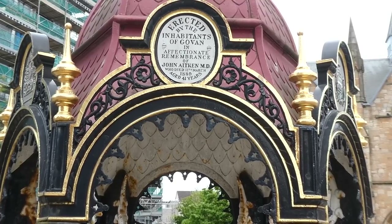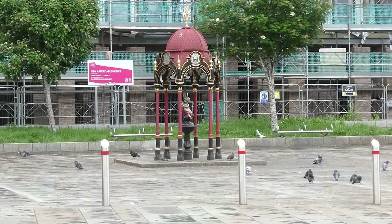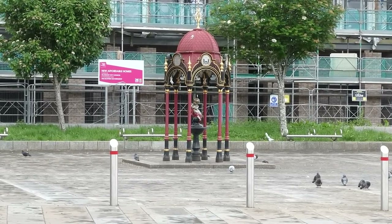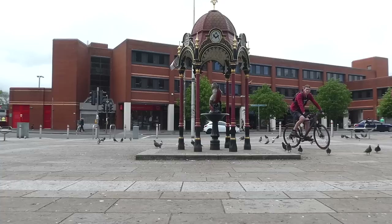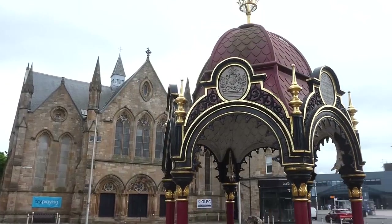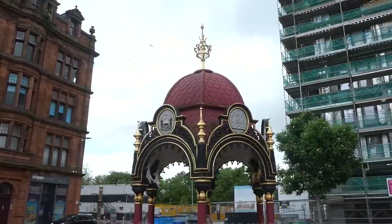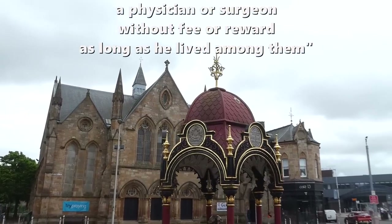Almost immediately after his death, a committee was formed to raise money by public subscription for a fitting memorial, and the Aitken Memorial Fountain was unveiled here on the 3rd of May 1884. The only known fountain of this type to be cast by Crookshanks & Co of Denny, it has stood here watching Govan's transformation from a centre of world shipbuilding and industry to a district of the city of Glasgow. Around the top of the fountain there are six plaques representing lodges and societies who helped to fund the fountain. But make no mistake, the people of Govan gave what they could, and at the unveiling ceremony it was said that the poor never wanted a physician or surgeon without fee or reward as long as he lived among them.